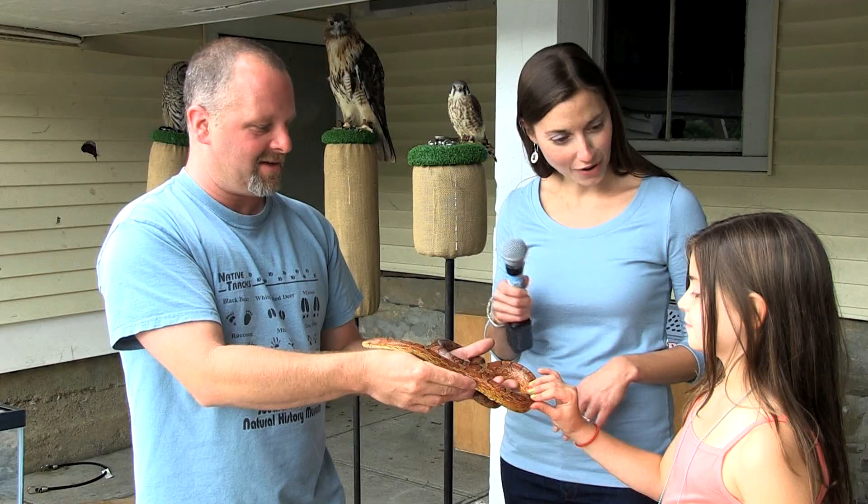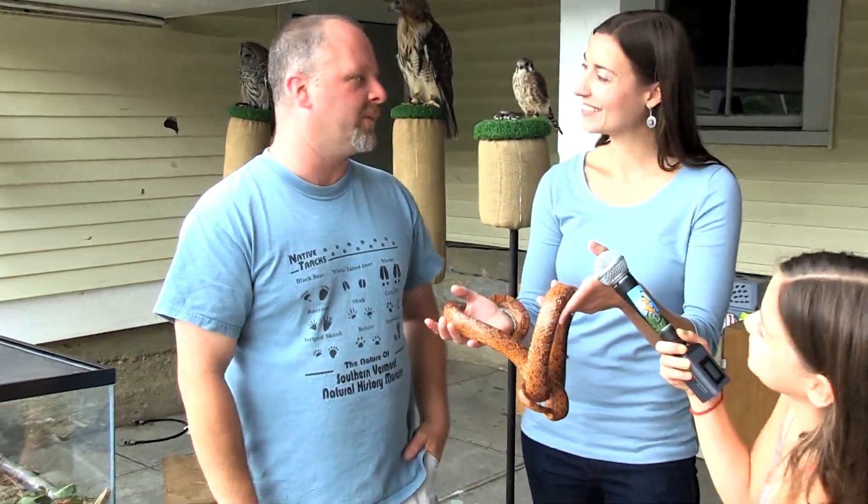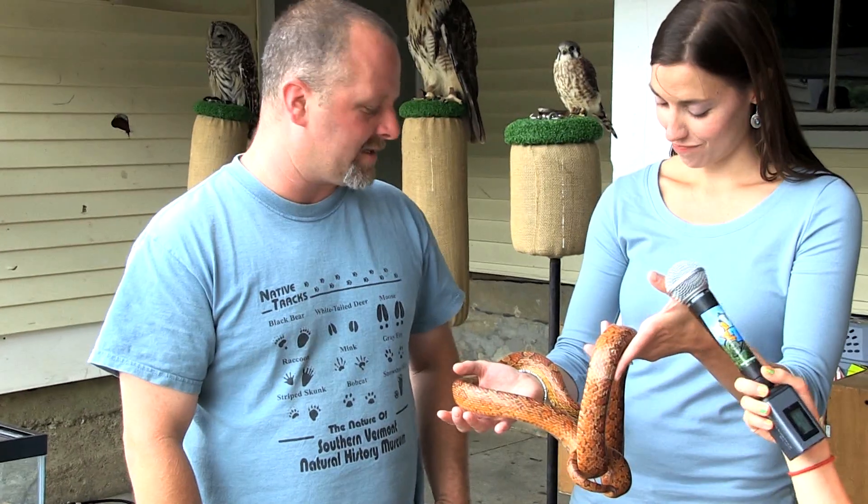Look at you, so brave. I love snakes. This snake has been working with kids for nine years and he's never had an incident. He's a great snake.